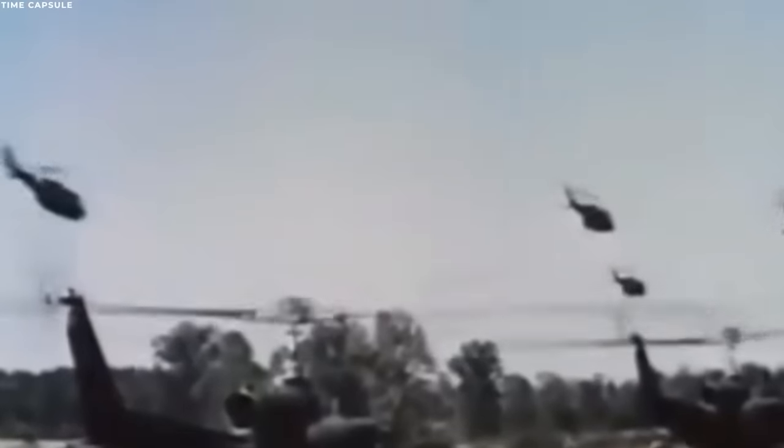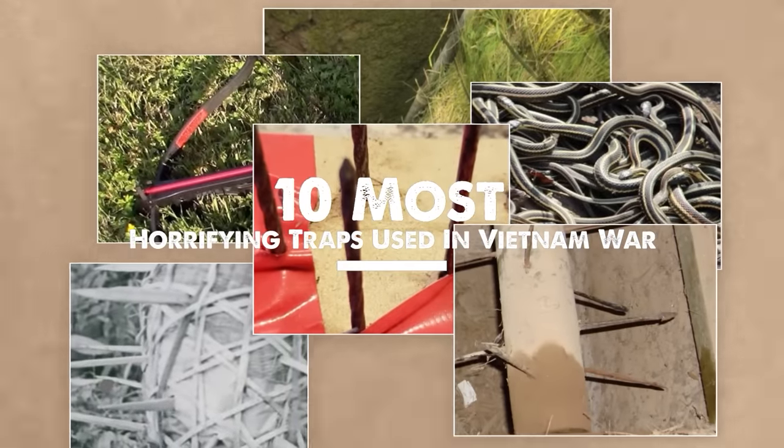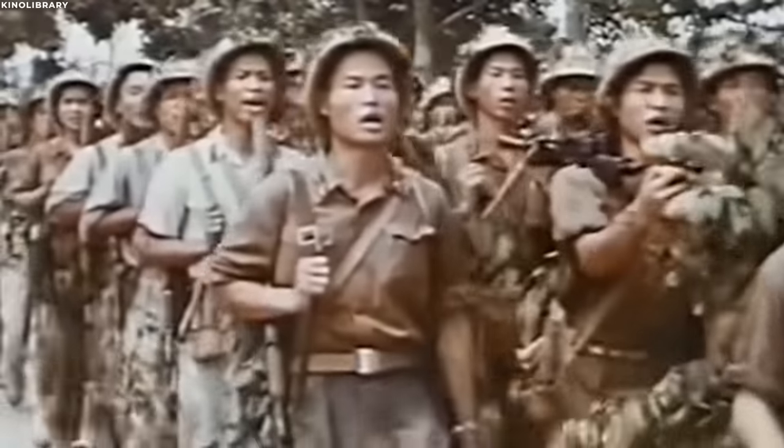War, in its brutal nature, has always unleashed innovative and often terrifying methods of combat. The Vietnam War was no exception. Delving into some of the most horrifying traps used during this conflict, this video will shed light on the gruesome tactics that marked this chapter in history.